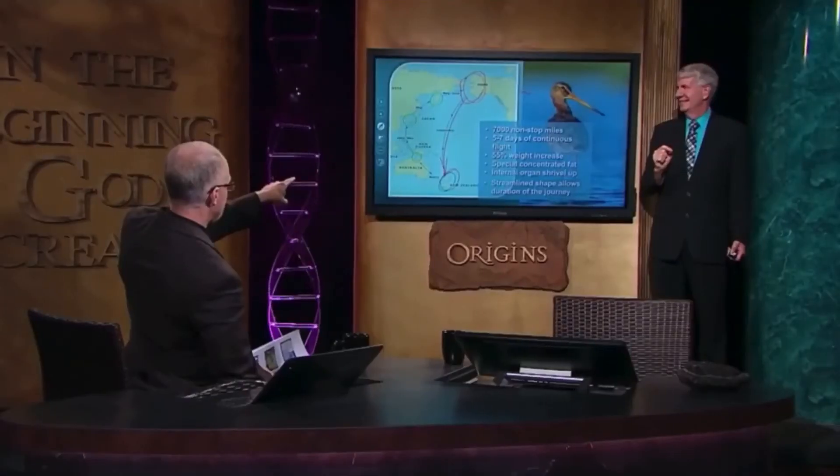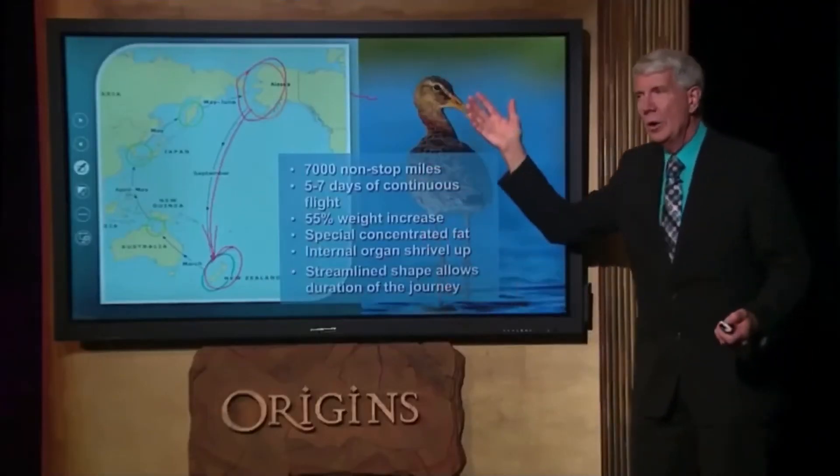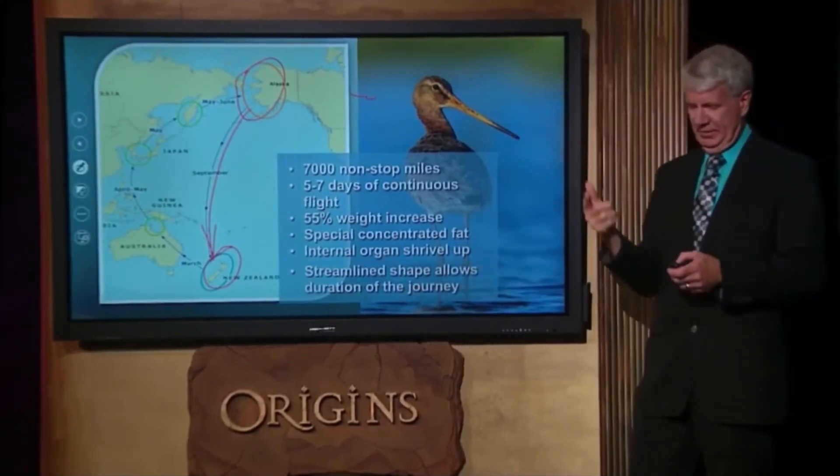If this creature was 75 or 80% evolved to do this, it seems like it's ditching in the ocean somewhere around New Guinea. He dies, no babies, no more Godwits — they're extinct. It all has to be there: all of those abilities, all to begin with. Before he takes off, he has to be able to make it, and he has to navigate the whole way over open ocean. All of it's programmed into his ability. Amazing creature.